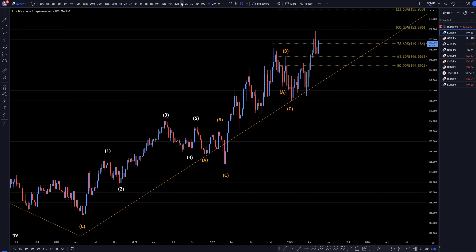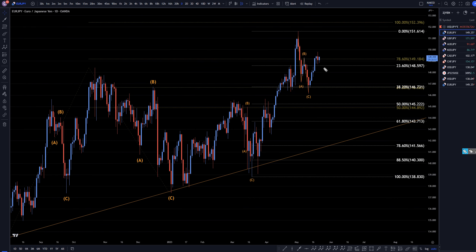Going down to the daily time frame. Now we can see A, B, C down right to the 38.2 Fibonacci level, then impulsive up. I do believe that right there is the end of a correction, and if it is, then it will go up. It will take out this high — I think it's probably going to take out this high and just keep on trending up. So let's keep all that in mind.